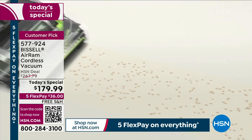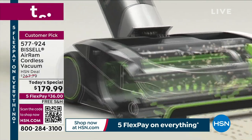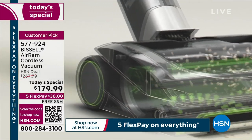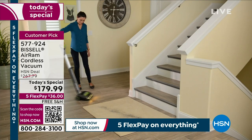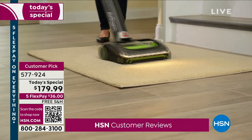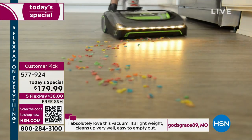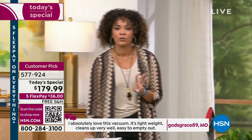If you dive into the five-star reviews — over 960 perfect five-stars — the top comments are about powerful suction and how lightweight it is. Someone says, 'I absolutely love this vacuum — lightweight, cleans very well, easy to empty.' Another: 'I've had it for over two years and use it every day and still love it.' Green, teal, and red are the three colors — teal is the most popular.